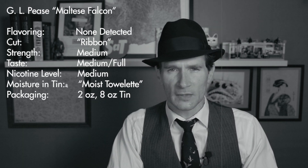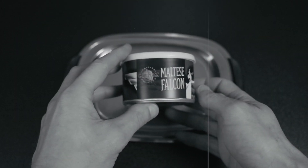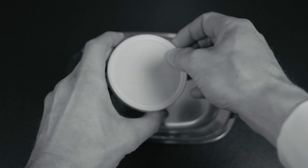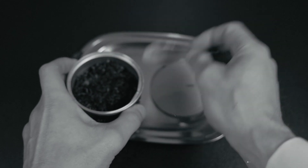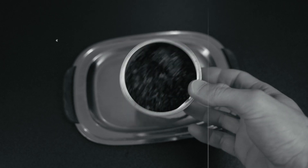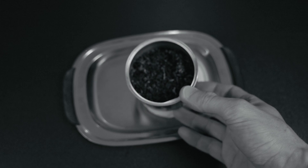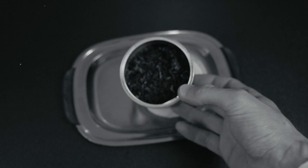The cut is a ribbon — let me show you that right now. Here's GLP's Maltese Falcon. There's the tin art — a nice art deco looking Maltese Falcon image on the side. If we pop this open and take out the insert, there is the blend itself. You can see a nice proportion of black Latakia, some of the brighter flue-cured Virginia, and the darker matured red Virginias. Nice ribbon cut, easy to deal with, easy to pack, nice moisture content — just a little moist out of the tin, but easily packable. Excellently presented.